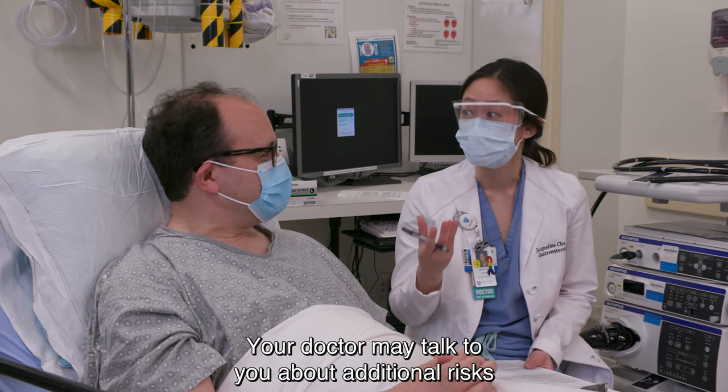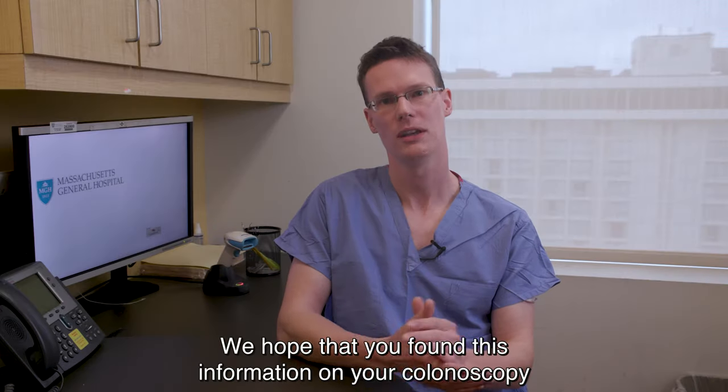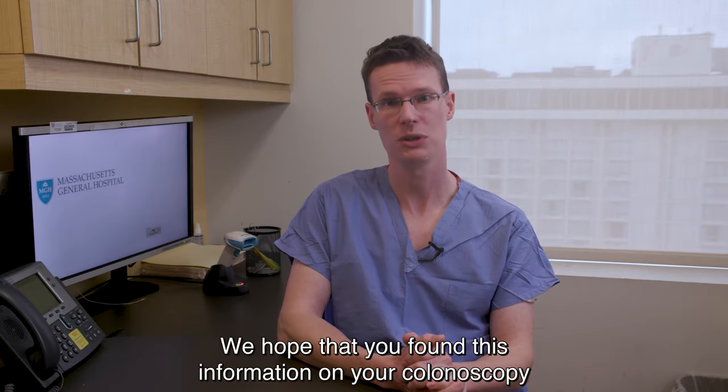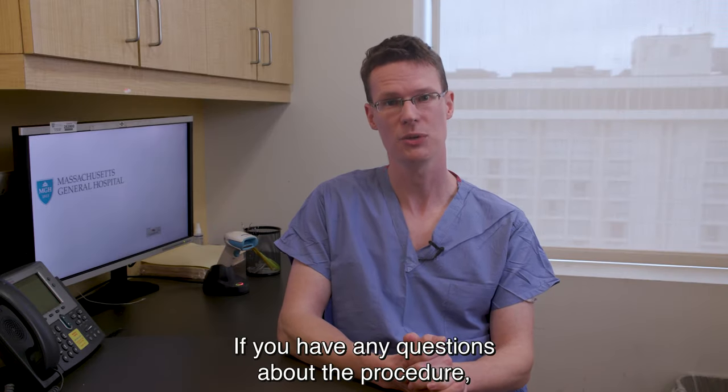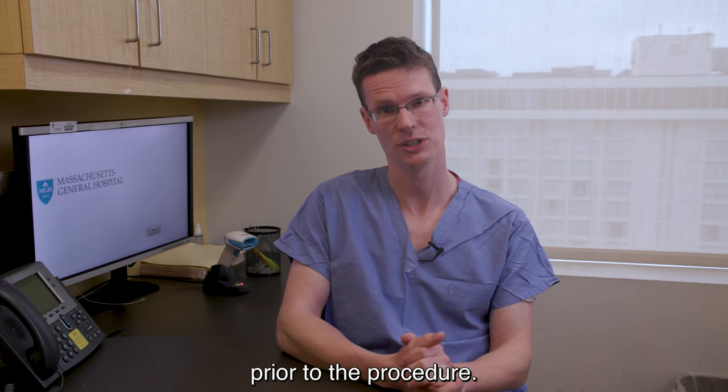Your doctor may talk to you about additional risks of your procedure as they apply to you. We hope that you found this information on your colonoscopy useful. If you have any questions about the procedure, you will have time to discuss it with your doctor prior to the procedure.